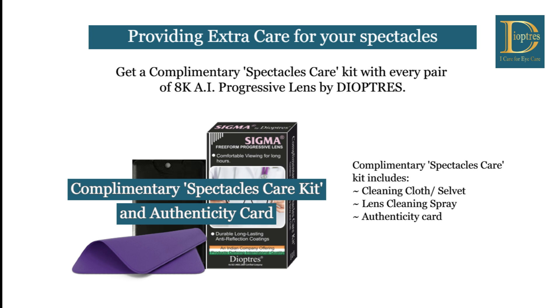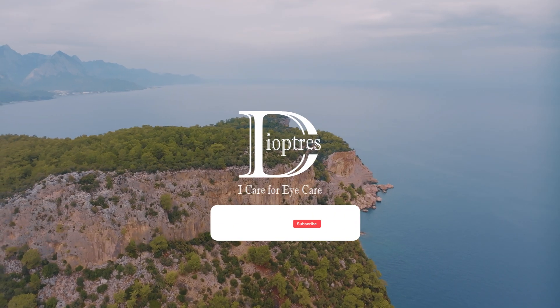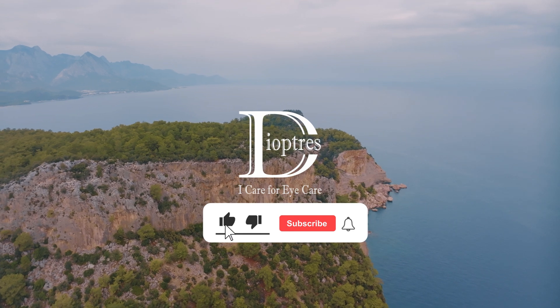Providing extra care for your spectacles. Get a complimentary spectacles care kit with every pair of 8K AI Progressive Lens by Diopters. The complimentary kit includes a cleaning cloth or selvedge, lens cleaning spray, and an authenticity card. Diopters — eye care for eye care.